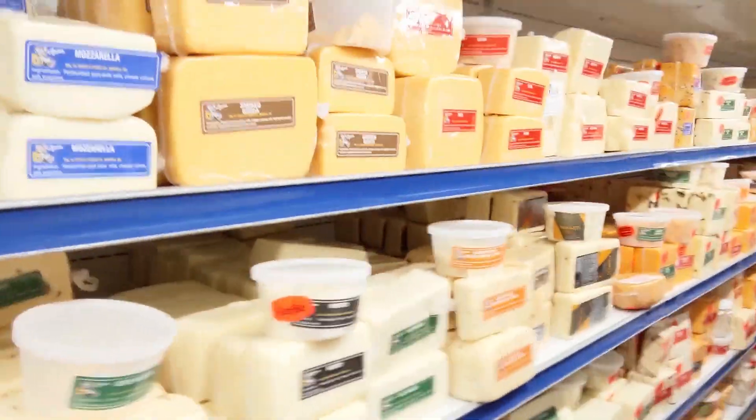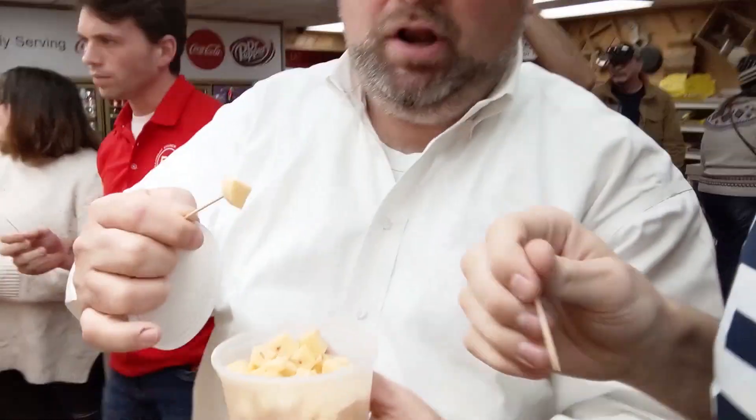Oh, this Chipotle Havarti! Look at all this cheese. Chipotle Havarti. That's real good, just like chipotle. I'd melt a slice of that on a burger. That's great.